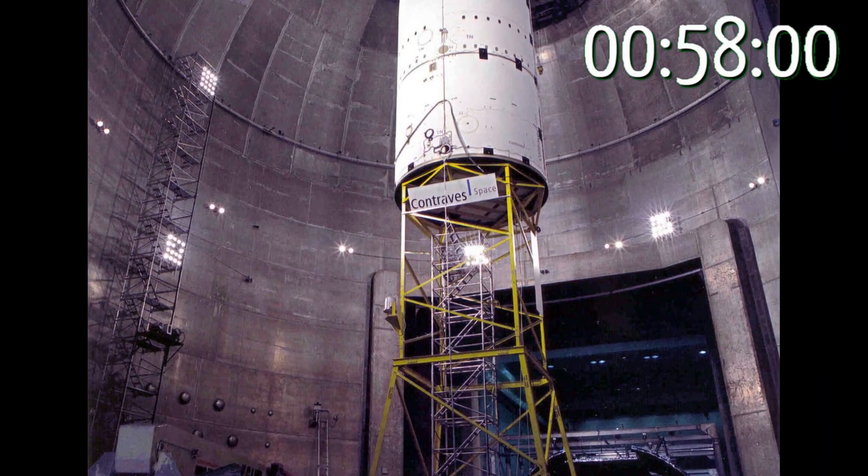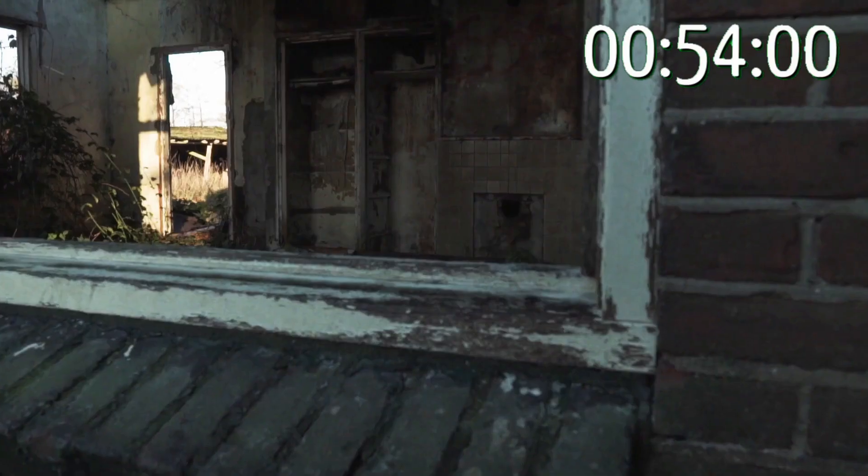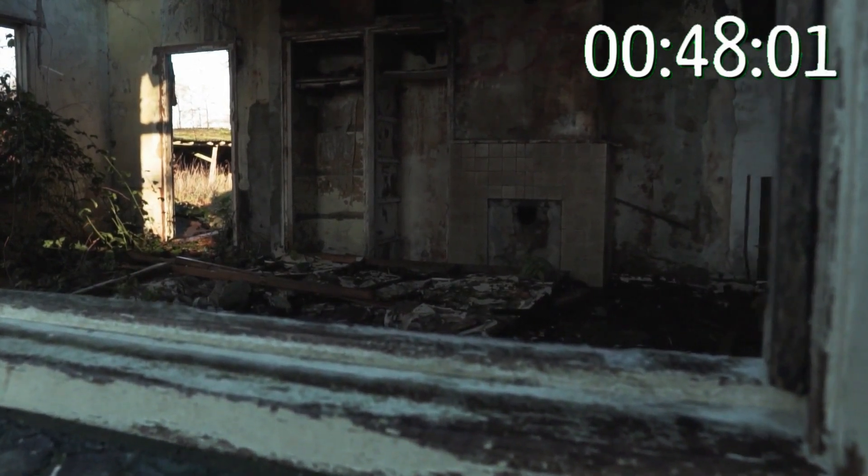Vacuum chambers have huge thick walls, yet spacesuits look like cute sci-fi onesies. The conspirators love to highlight this apparent inconsistency in the strength of vacuums and the materials needed to insulate against them.